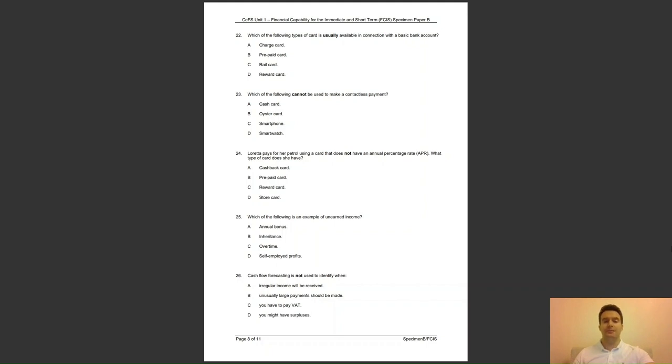Question 24: Loretta pays for her petrol using a card that does not have an annual percentage rate, APR. What type of card does she have? Is it A, a cash back card; B, a prepaid card; C, a reward card; or D, a store card? The answer to question 24 is B — a prepaid card does not have an APR as no money is being borrowed.